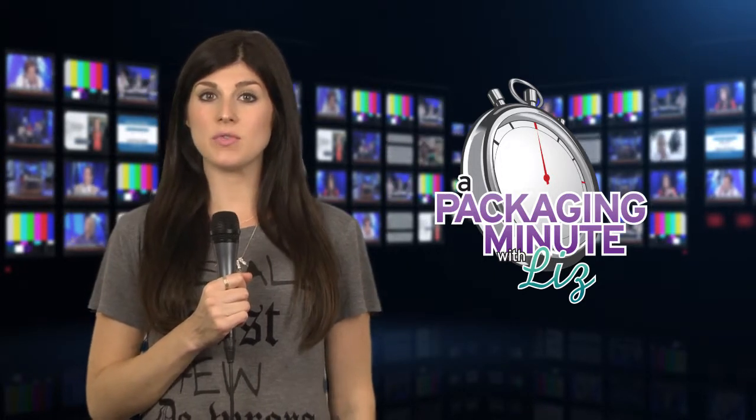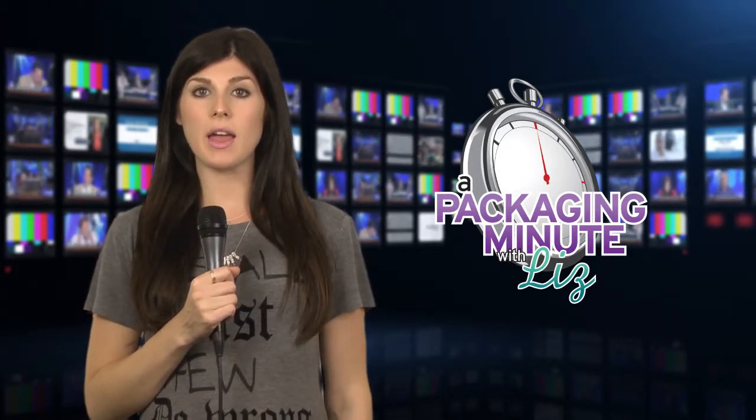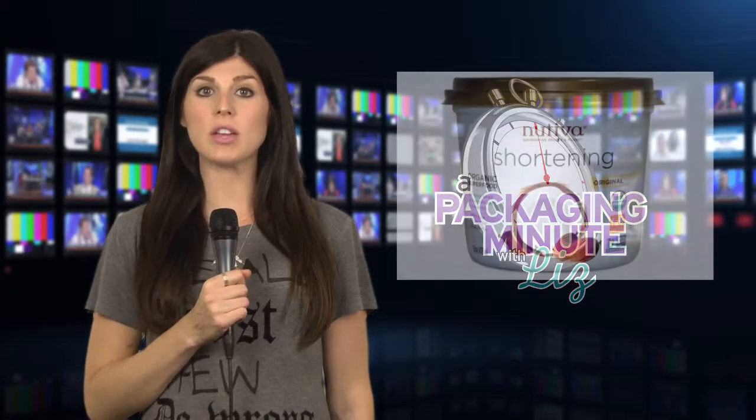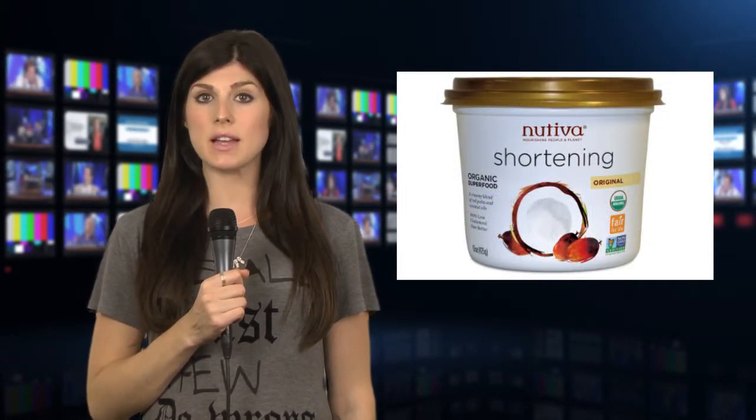Organic is an ongoing trend, as is food and beverages using coconut as an ingredient. Nutiva, the world's leading brand of coconut, chia, hemp, and red palm organic superfoods, announces its organic shortening, packaged in BPA-free containers that feature a clean design and gold lid.